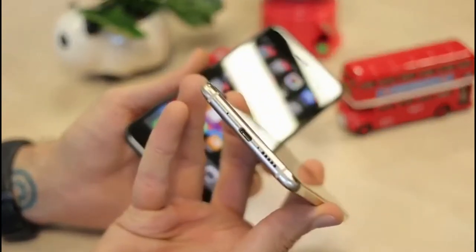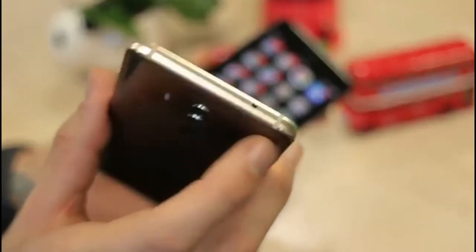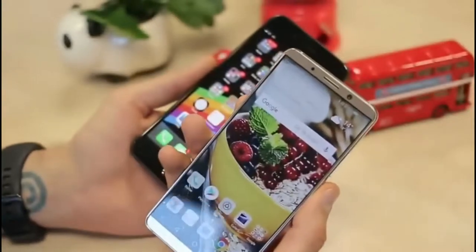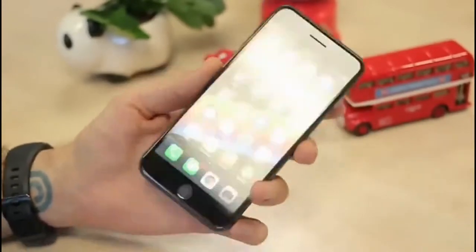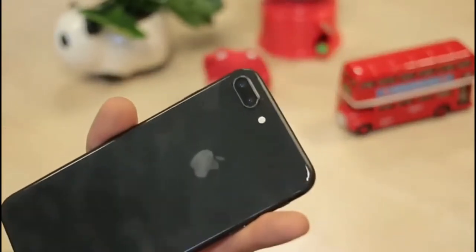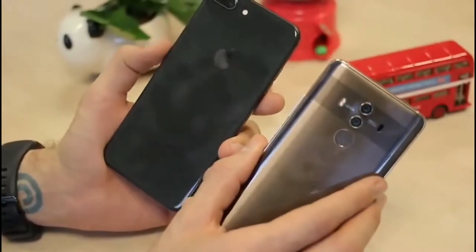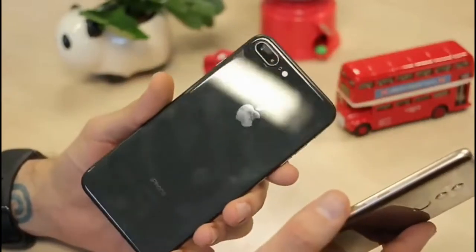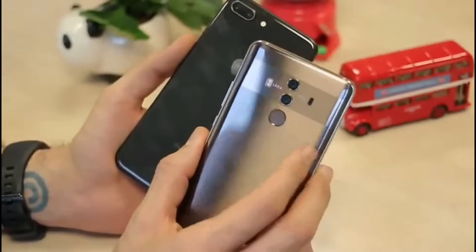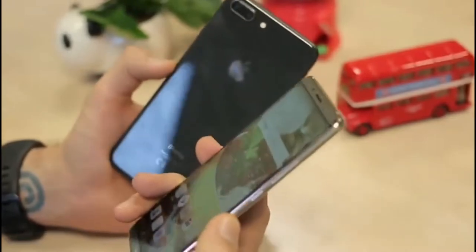On the Mate 10: USB Type-C and loudspeaker at the bottom, power button and volume rocker on the right, and an infrared blaster up top — great for using your phone as a TV remote. Around the back is the camera setup and a fingerprint scanner you can set to control your notification slider. The iPhone has a Lightning connector and loudspeaker at the base, power button on the right, volume buttons and toggle on the left, nothing up top, and the dual camera around the back. Despite both having glass backs — curved on the Mate 10, flat on the iPhone — only the iPhone has wireless charging. Huawei is normally great at adopting new technology, so that's a miss, but the glass back feels exceptional and the metal frames on both feel nice and solid.